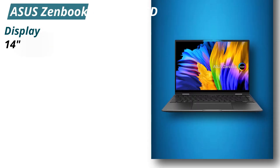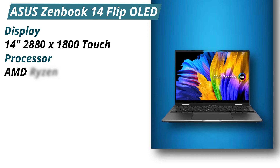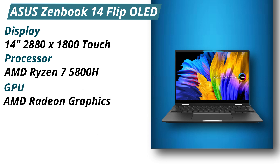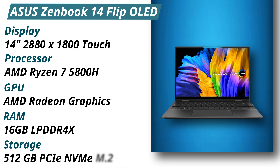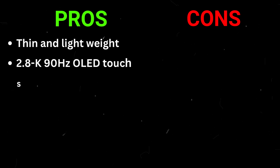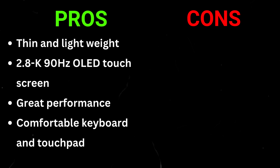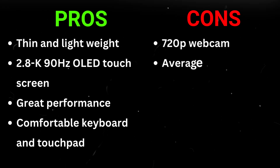Specifications: Display — 14-inch 2880x1800 touch. Processor — AMD Ryzen 7 5800H. GPU — AMD Radeon graphics. RAM — 16GB LPDDR4X. Storage — 512GB PCIe NVMe M.2 SSD. Pros: Thin and lightweight, 2.8K 90Hz OLED touchscreen, great performance, comfortable keyboard and touchpad. Cons: 720p webcam, average speakers.